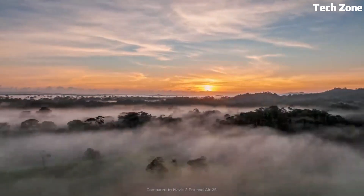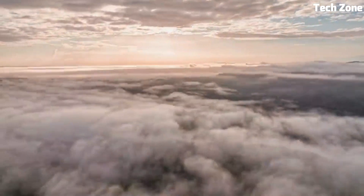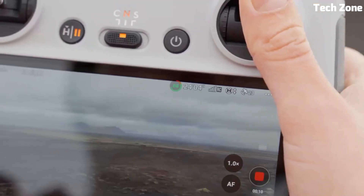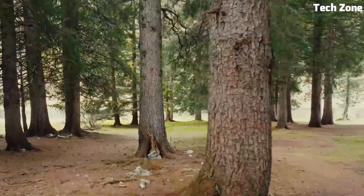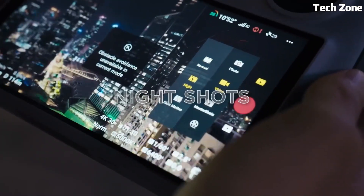It boasts an extended transmission range of up to 10km, providing seamless connectivity even in challenging environments. The advanced 3-axis gimbal guarantees steady shots, while intelligent flight modes like Active Track 4.0 and Waypoint 2.0 enable creative autonomy.